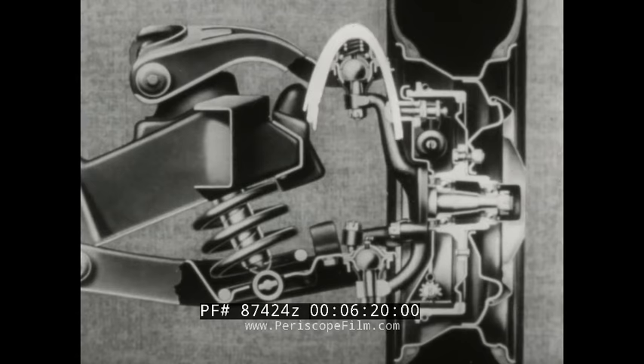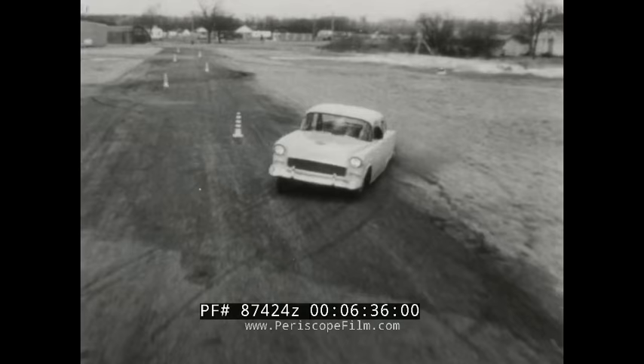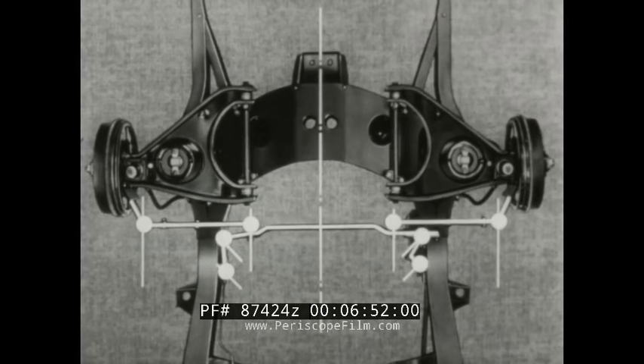And third, the new Chevrolet has a completely new steering system designed to work with the new ball suspension. Here, the principle of the ball is used again to give you easier, better handling control. This is an underneath view of the new Chevrolet's steering linkage — the links between the front wheels and the steering gear. These linkage joints are precisely located so the entire system works like a series of balls turning on perfect centers.